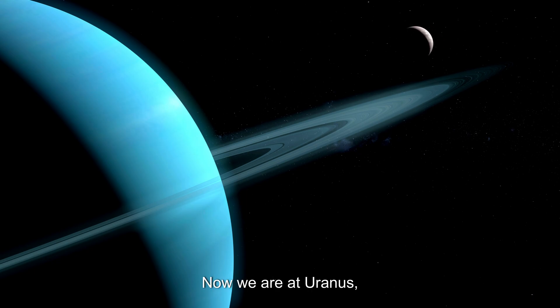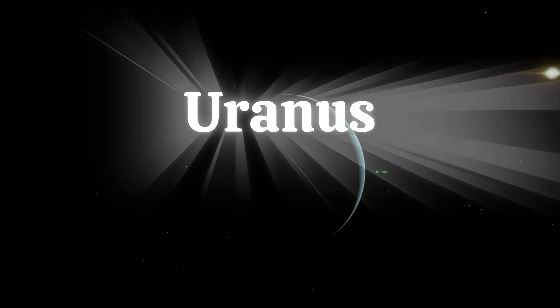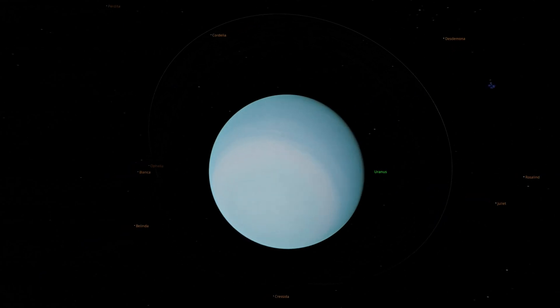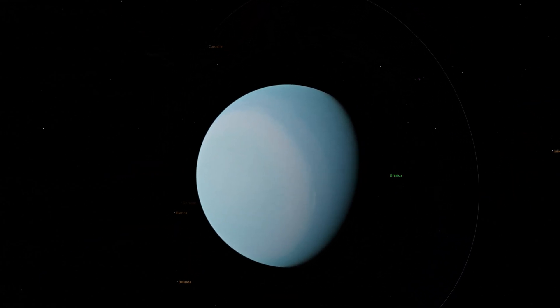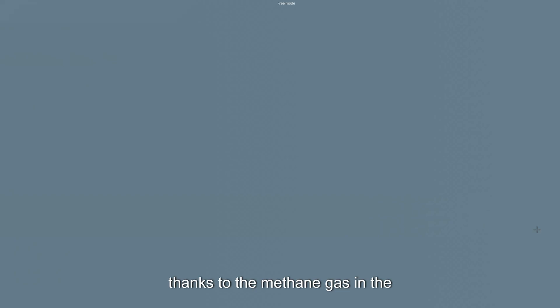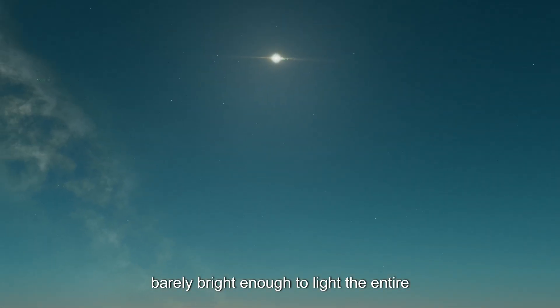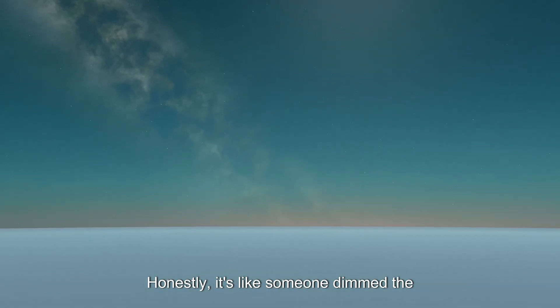Now we are at Uranus, the solar system's oddball. Why oddball? The planet is tilted so much it's basically rolling on its side like a bowling ball. Its sky is a calm teal blue, thanks to the methane gas in the atmosphere, and the sun is just a tiny dot — barely bright enough to light the entire planet. Honestly, it's like someone dimmed the universe's brightness settings to the minimum.